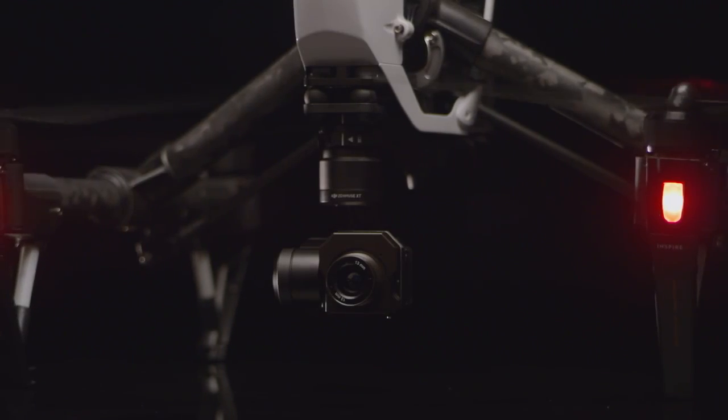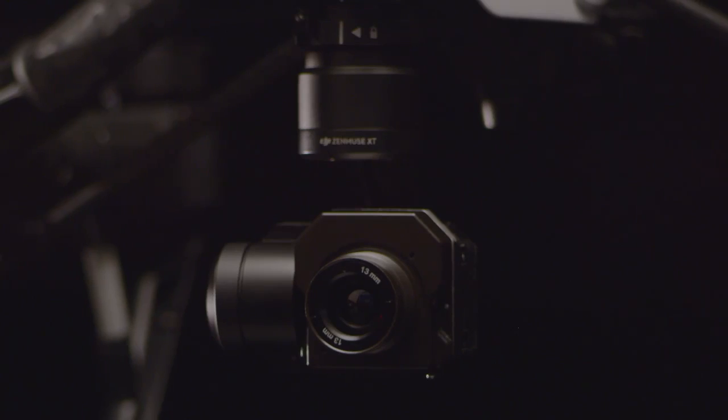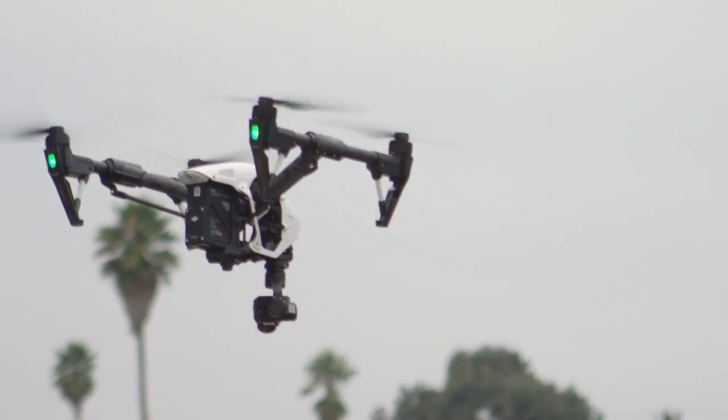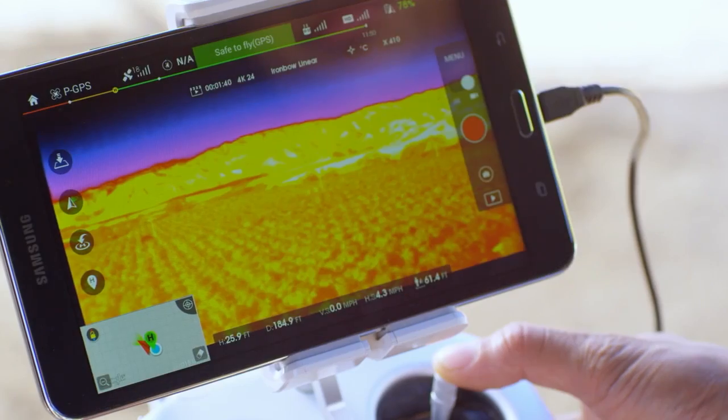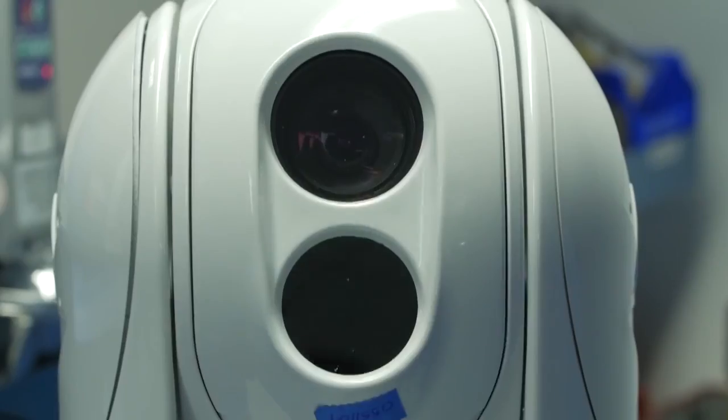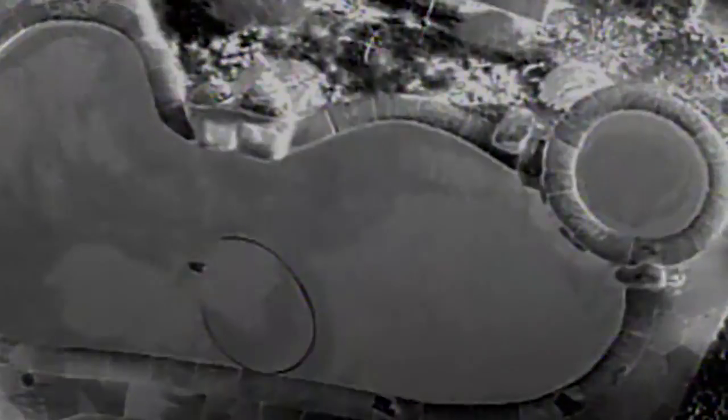We are pleased to announce the DJI Zenmuse XT Thermal Imaging Aerial Camera. The Zenmuse XT combines DJI's expertise in camera stabilization, advanced flying platforms, and long-range video transmission with FLIR's state-of-the-art thermal camera technology — a first for the industry. The XT provides users with superior thermal imagery and sensitivity to better than a tenth of a degree.